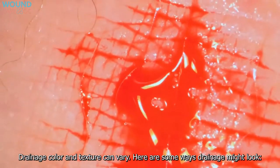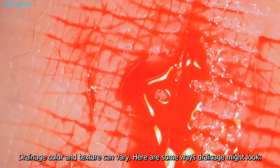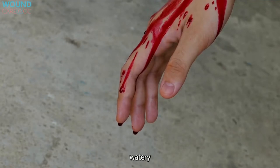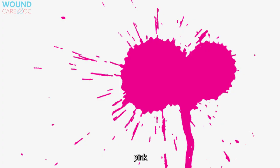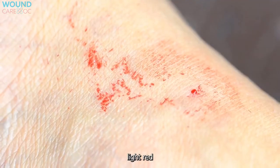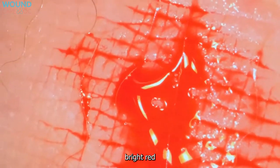Drainage color and texture can vary. Here are some ways drainage might look: watery, thick, creamy, clear, pink, red, light red, bright red, or dark red.